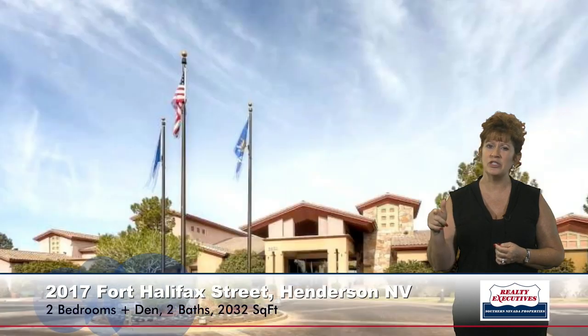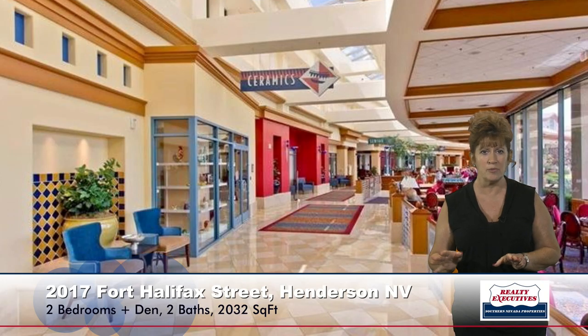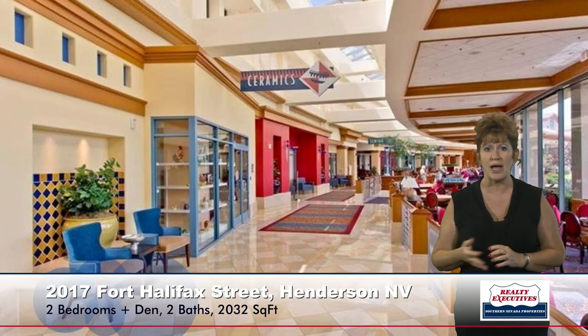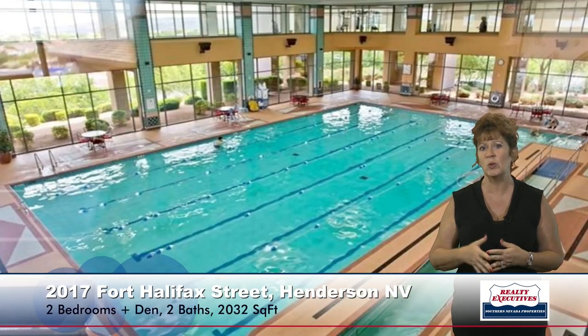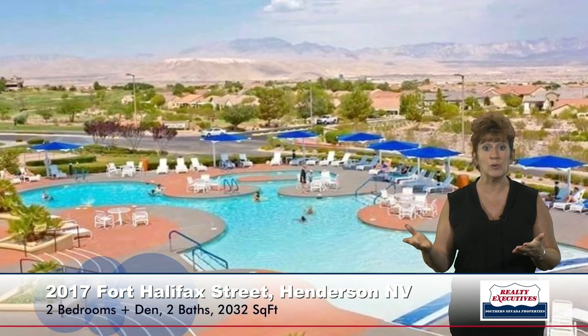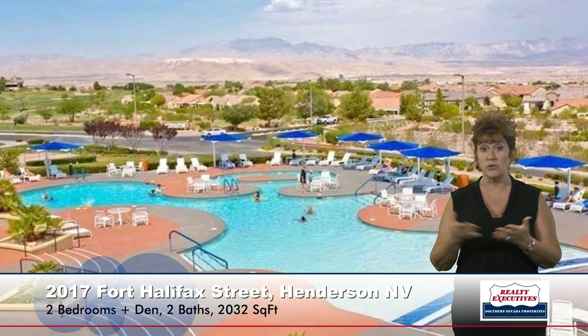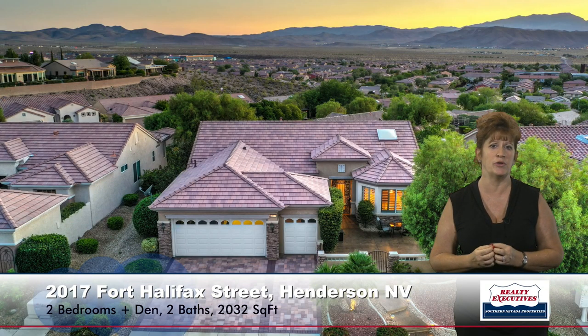As I mentioned, this is in the 55-plus community of Sun City Anthem, which has tons of amenities. It features three clubhouses with lots of activities, games, and clubs to join. It has an indoor pool with a big walking track around it, a fabulous fitness facility, outdoor pools and spa with beautiful views. It has tennis courts, pickleball, bocce ball — all kinds of things to do. Just an amazing community.